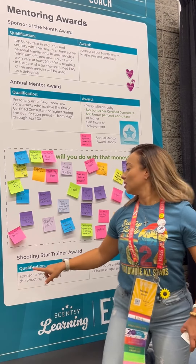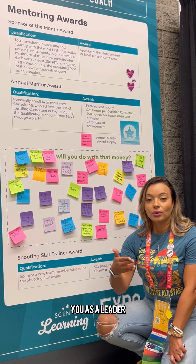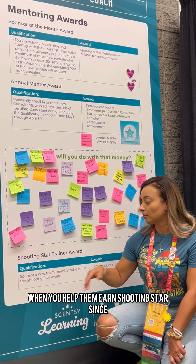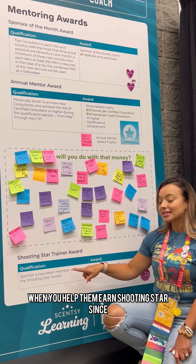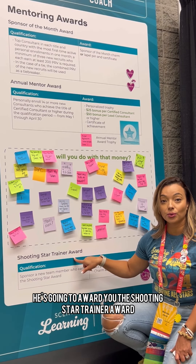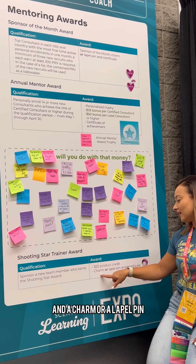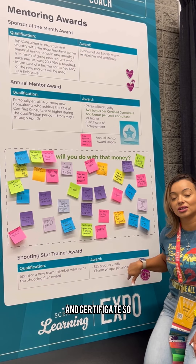The Shooting Star Trainer Award — what's really cool is that you as a leader, when you help them earn Shooting Star, Scentsy is going to award you the Shooting Star Trainer Award. You are going to earn a $25 product credit and a charm or a lapel pin and certificate.